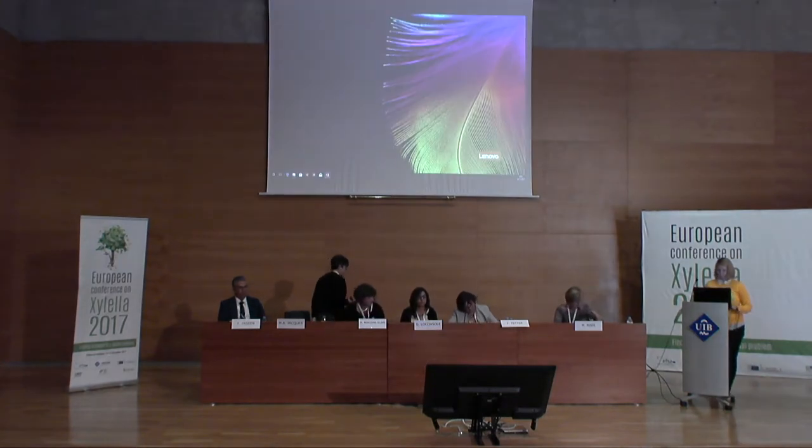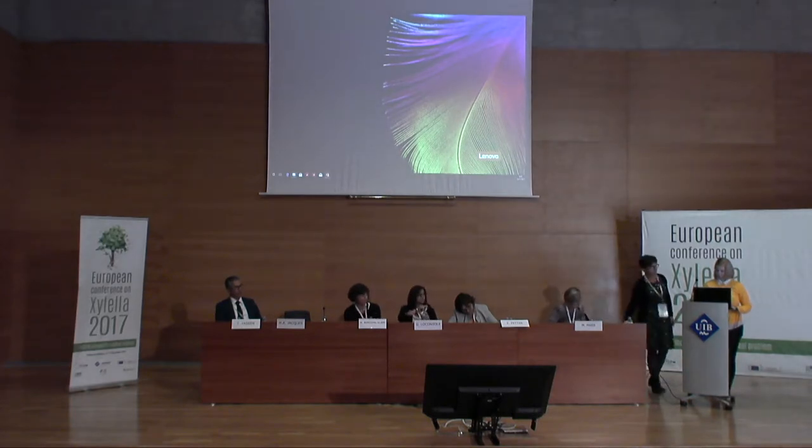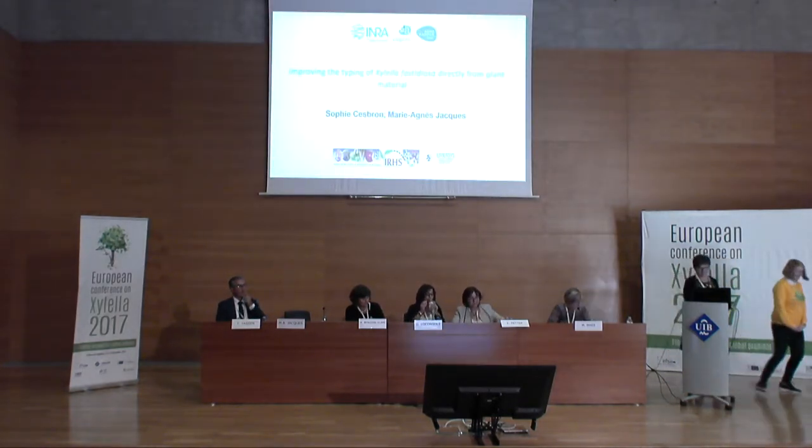We are coming to the fourth speaker of this afternoon: Marianne Jacques from INRA France, who will present on improving the typing of Xylella directly from plant material.